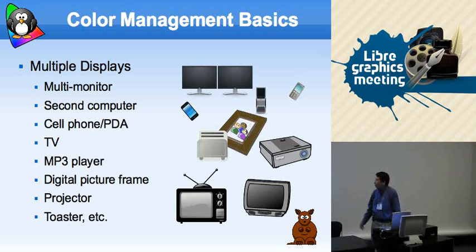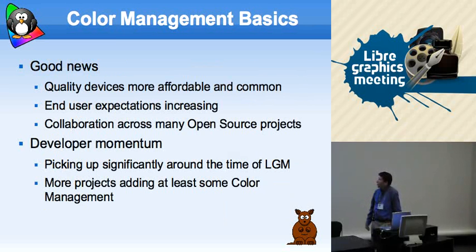So now, how many people think they have multiple displays they have to deal with? Almost everyone — a lot more people. The good news is that devices that can accurately do better color are easier to get hold of. Cameras that can take good, high-res pictures, HD video cameras at consumer level — it's really available now. End user expectations are increasing. And collaboration across many open source projects is also coming together.